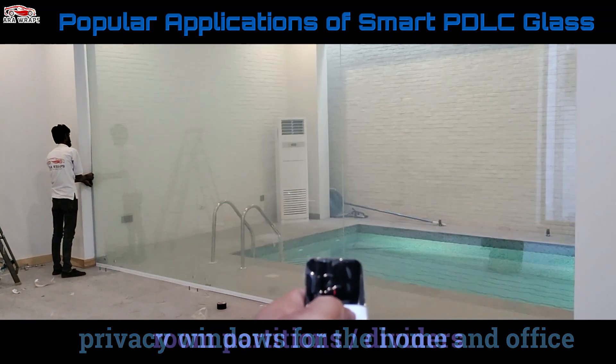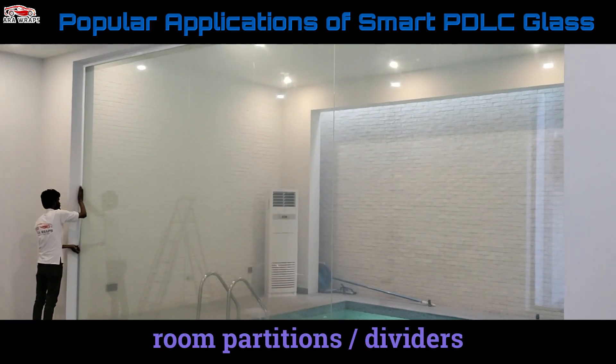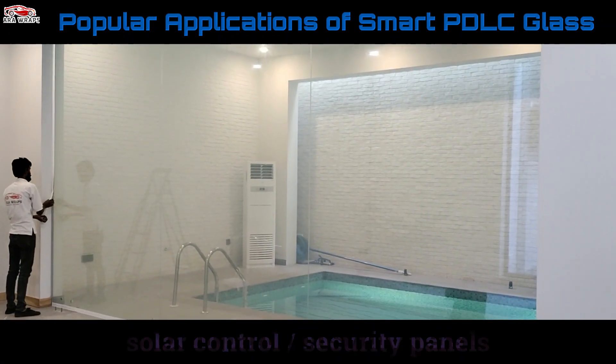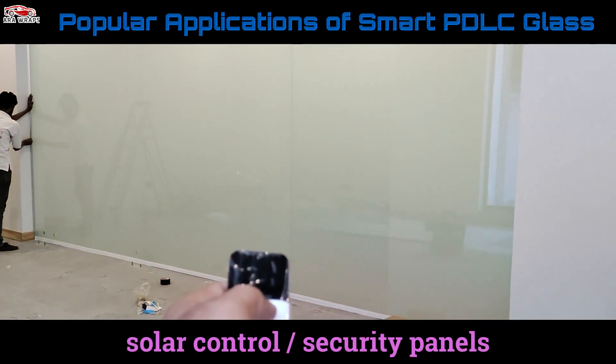Switchable PDLC glass is something that is usually seen in corporate offices, leisure venues, health care, places of worship, and niche installations such as luxury transport.